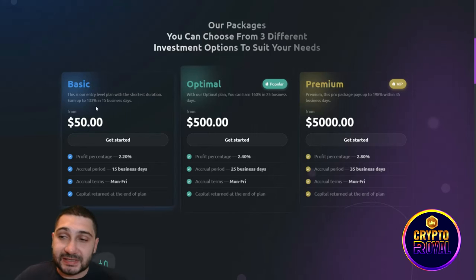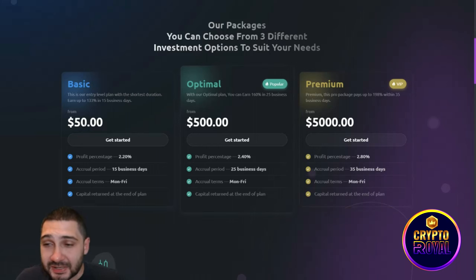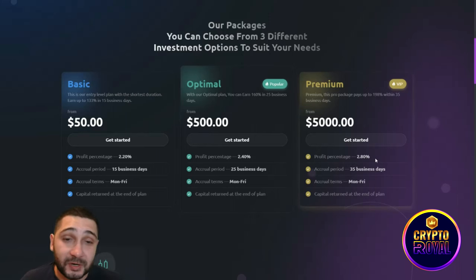The basic one is the entry level plan with the shortest duration — you can earn up to 133% in just 15 business days. The optimal one gets you 160% in 25 business days. The best one is the premium plan at $5,000, giving you 198% within 35 business days. Packages range from $50 to $5,000, with daily percentages of 2.2%, 2.4%, and 2.8% respectively.